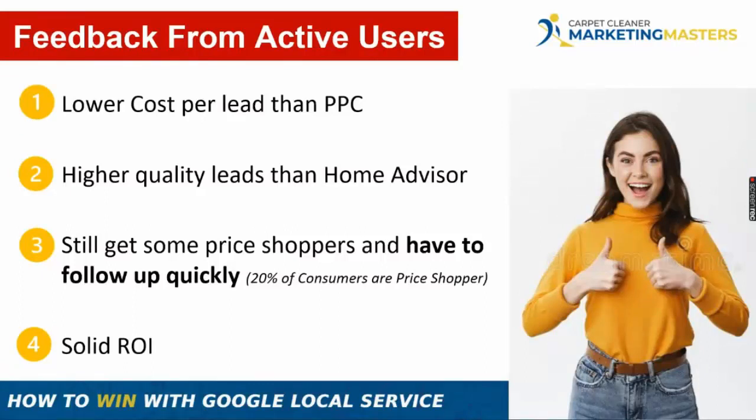Feedback from active carpet cleaners using Google Local Service Ads shows a lower cost per lead than pay-per-click. With pay-per-click, you might pay $5 per click but need 10 clicks before getting someone on the phone — that's $50 versus a $25 Google LSA lead. The booking percentage tends to be higher too — these are higher-quality leads than Home Advisor and many other sources, and there are fewer price shoppers.